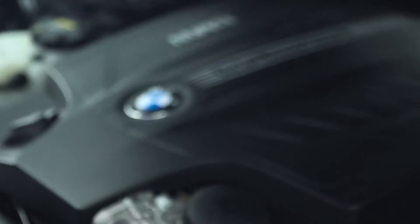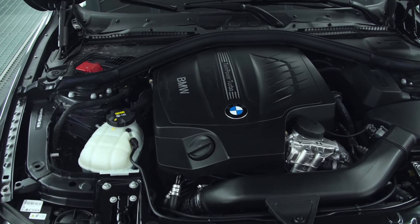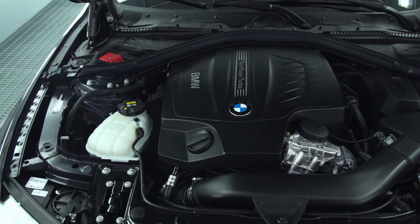Technology is amazing. However, no BMW is relevant without its power plant. And with the 4 Series Grand Coupe, you have your selection between the N20 4-cylinder engine and the N55 inline-6.